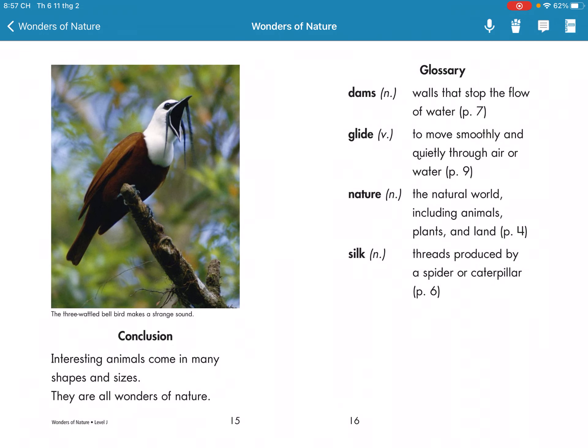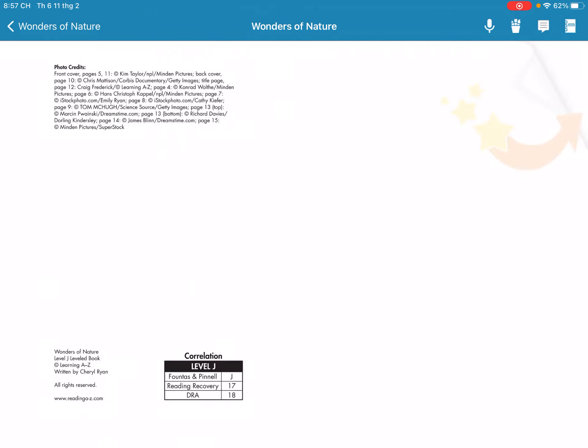Interesting animals come in many shapes and sizes. They are all wonders of nature.